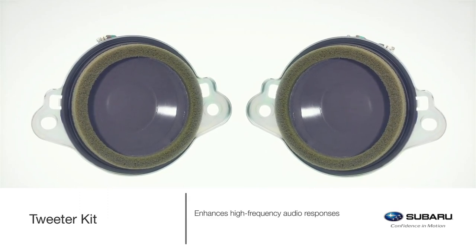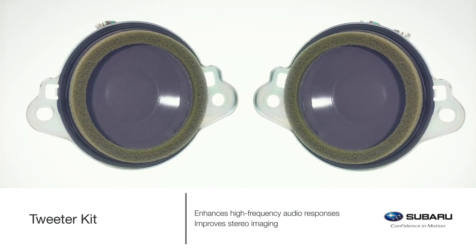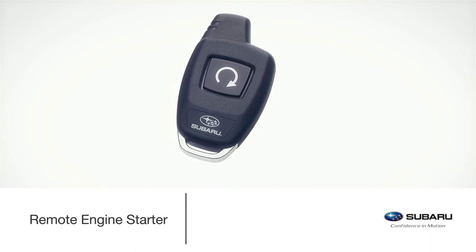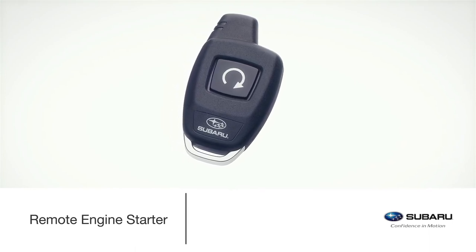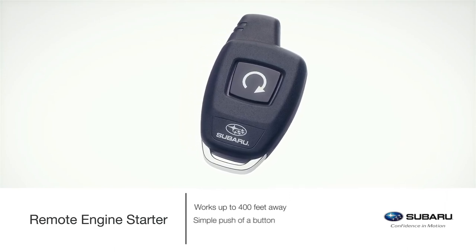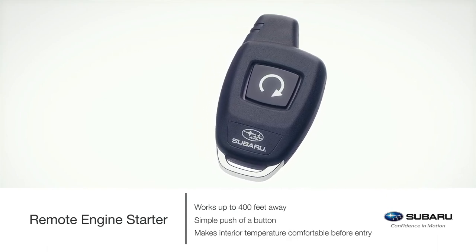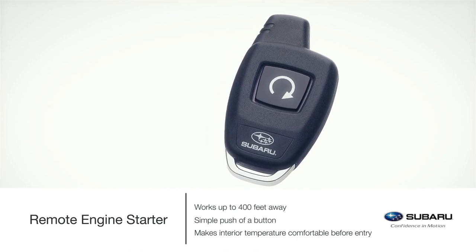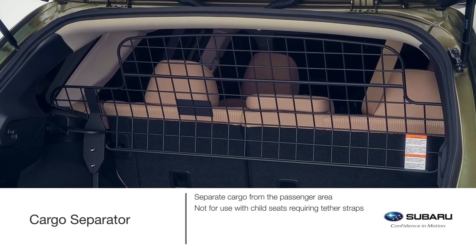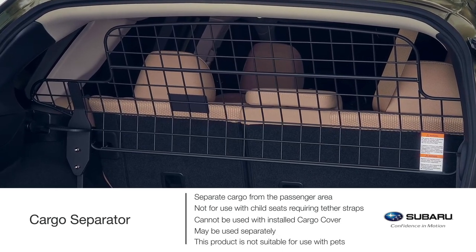Make the most of your music while you're making the most out of life. Elevate your audio experience by adding the tweeter kit. Control the interior temperature of your Outback with the remote engine starter. This accessory allows the vehicle to be started from up to 400 feet away simply by pushing a button, giving the climate control system time to make the interior more comfortable before entry. The Genuine Subaru cargo separator serves as a division between the second row passenger and cargo area, providing more versatility for transporting personal items in the back of the vehicle.